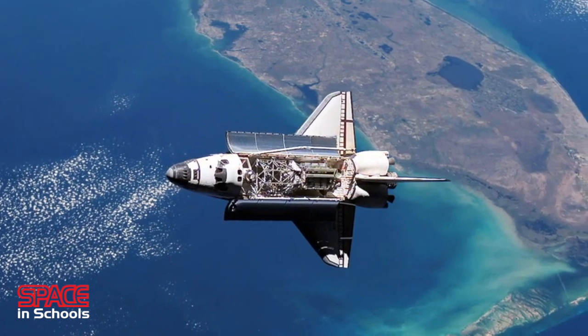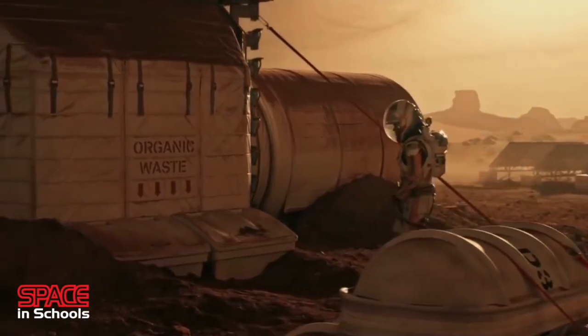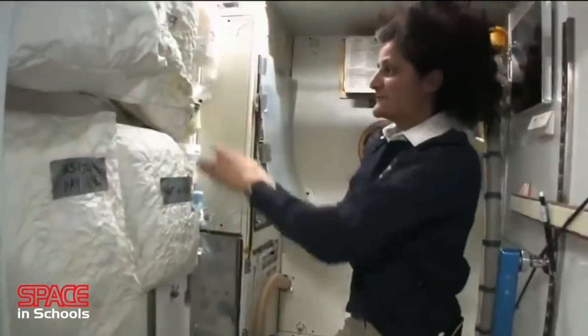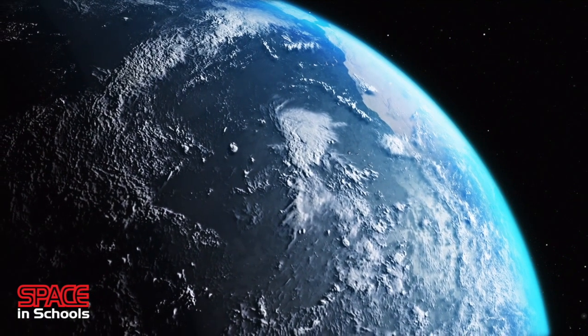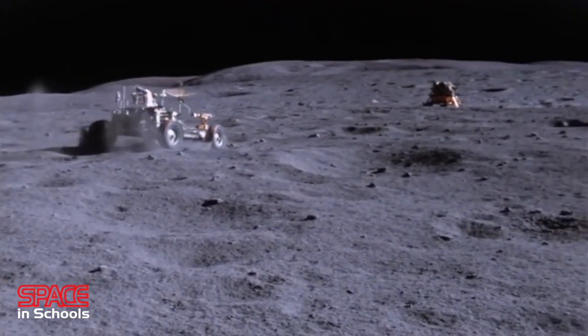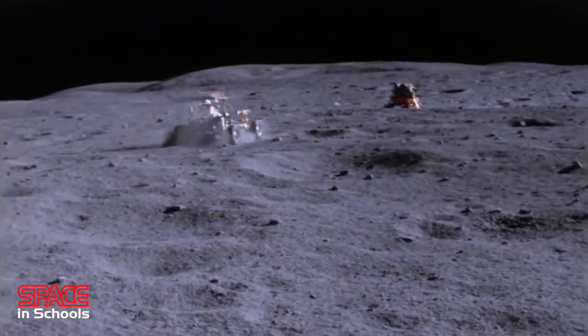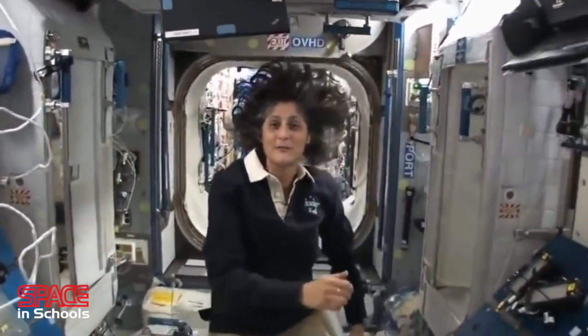Yet space travellers will be asking some of the same questions we ask ourselves before any journey: What should we take? What will we wear? Will it all fit in our bag? What will the weather be like? What will our mode of transport be? And how much energy will we need to make the journey? But in space, the answers to these questions can be much more complex.